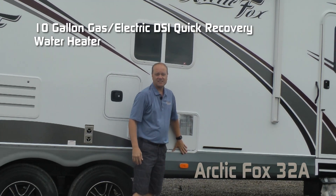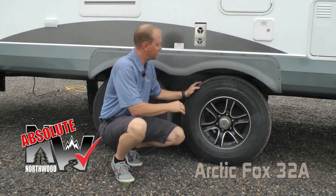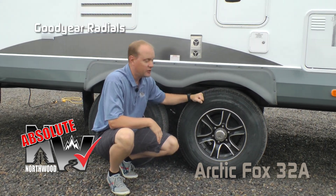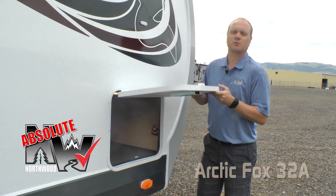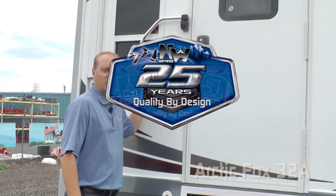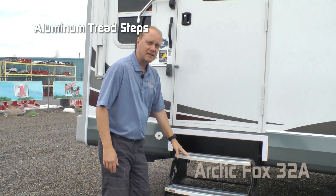Exterior access to your garbage can for the trash chute. The 10-gallon gas-electric DSI quick-recovery water heater. Here are a few more absolute Northwood features: easy-lube axles, never-adjust forward self-adjusting brakes, Goodyear radials, custom aluminum wheels, and on the Arctic Fox you get shocks all the way around. Here's another absolute Northwood feature: the handy battery kill switch.